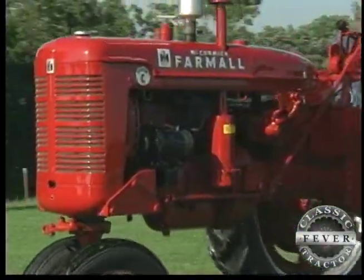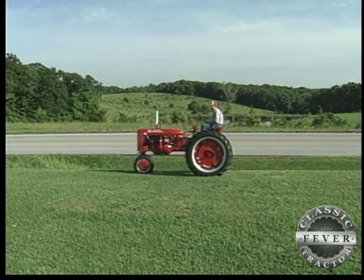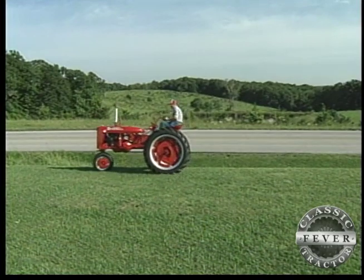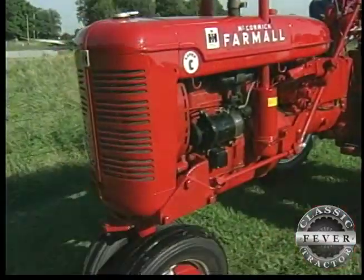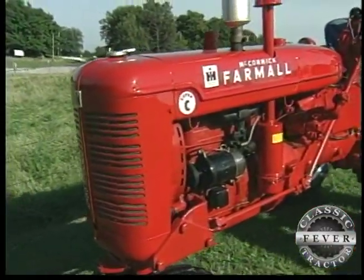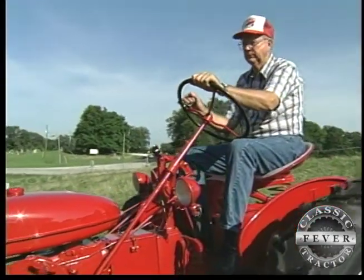One more thing Kelly got when he bought his Super C was a sweet little stroll down memory lane. I've always liked Super C's because that's the first tractor I ever drove. I grew up in a small farm community and mostly the first tractors anyone had were two-plow tractors, which of course is what the Super C is. My uncle had a Super C and that was basically the first tractor I drove as a child when I was 12 years old.